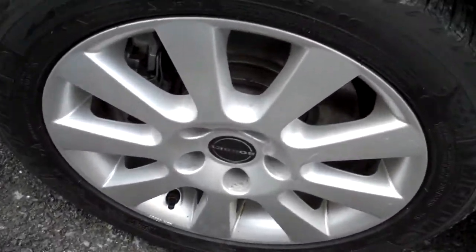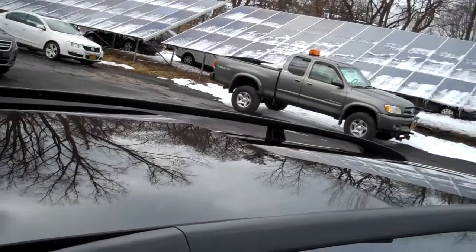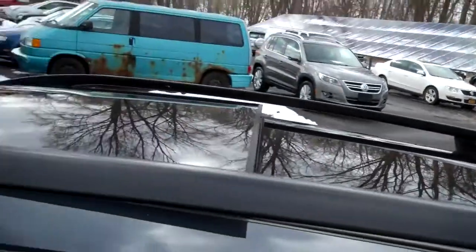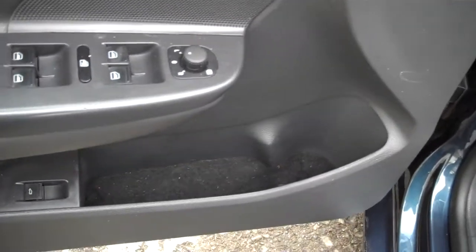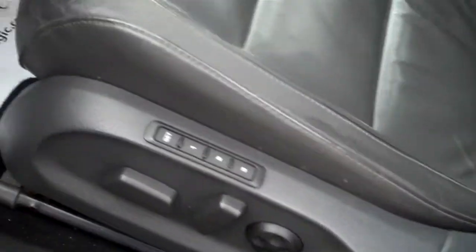Nice set of alloy wheels, decent tread on the tires. Very large sunroof — tilts up and fully retracts. Moonroof for rear seat passengers. Roof rack — you can buy adapters from companies like Thule for bicycles, boats, canoes, skis, and more. You can fit a liter pop bottle or a bottle of water right down on that door jamb. Look how clean the body is — these cars had a 12-year factory warranty against outer body rust-through, that's the best in the business.